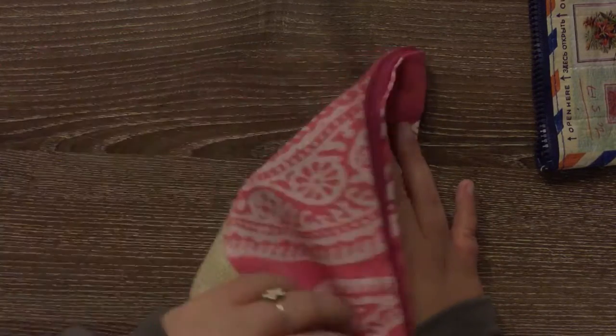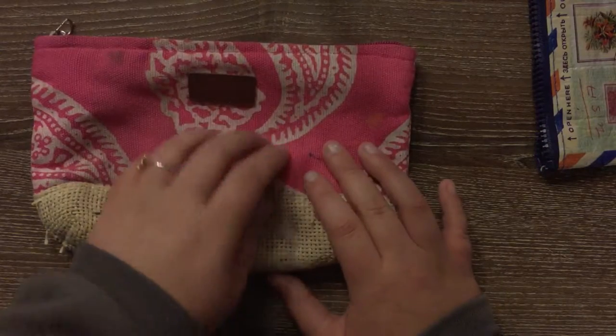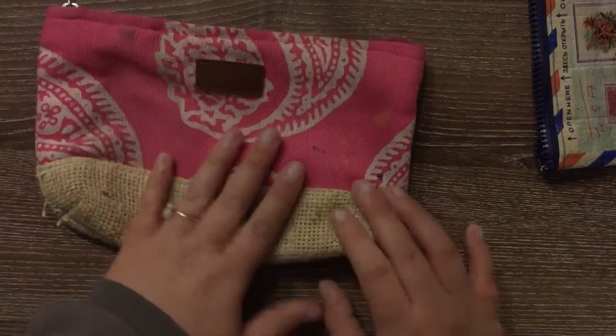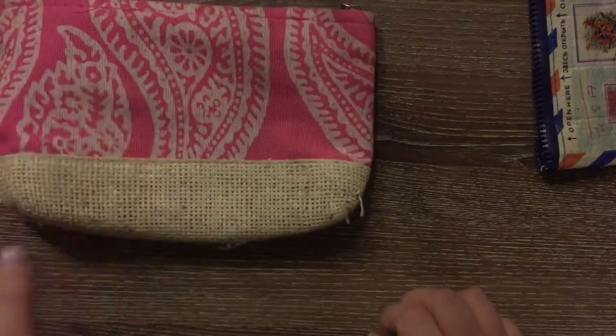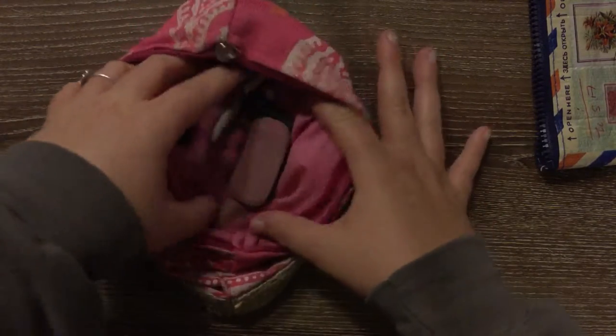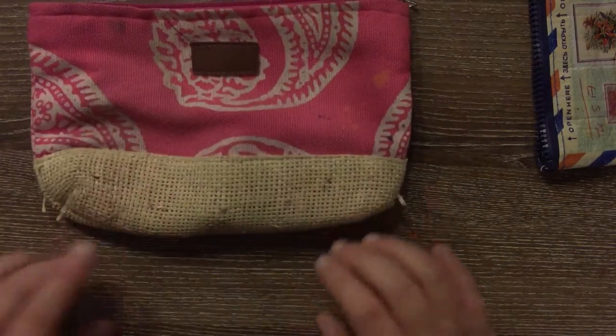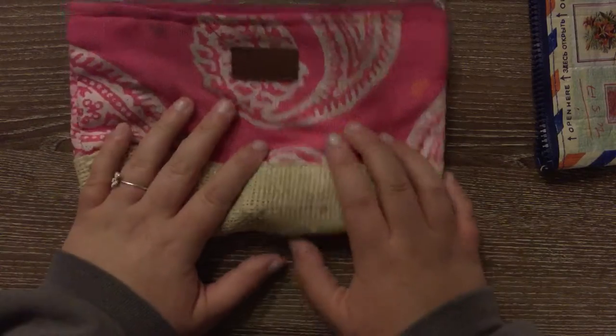I think it's by Clinique. My aunt got it when she got some perfume or something from the Clinique counter and she gave it to me and I really like it. It's just really simple — it's just a pouch, there's no pockets, nothing. I think I have some erasers in there right now but I do really like it. The only thing I didn't really love about this bag was how big it was.